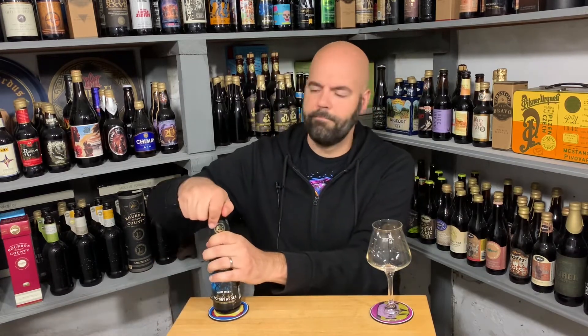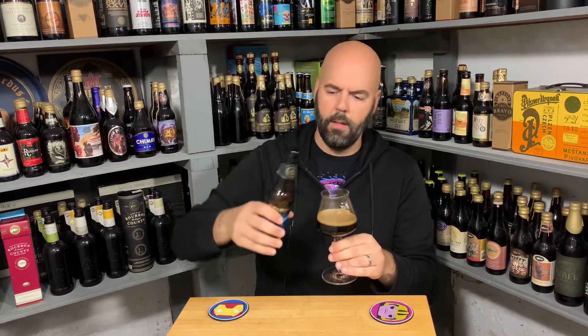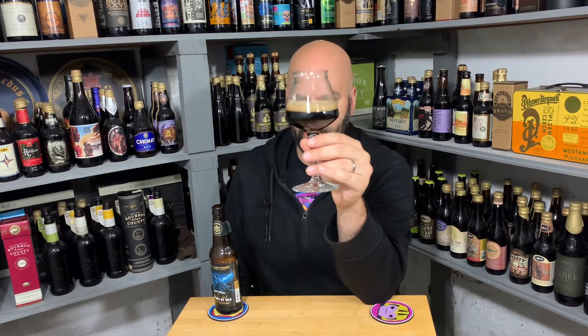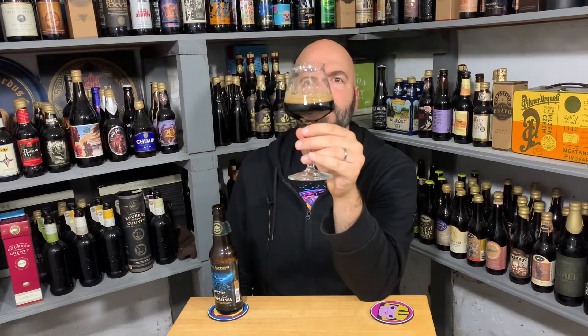12% ABV. As it pours, there's some brown in there, but once it's in the glass it's dark — not motor oil, but pretty darn dark. About a quarter of a finger of mocha head, legs for sure. Lacing goes away pretty quickly, but a little bit sticks around. It looks like a big, high ABV Imperial Porter stout, somewhere in that family. Let's get into the aroma.